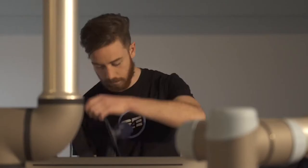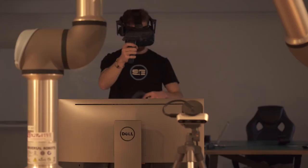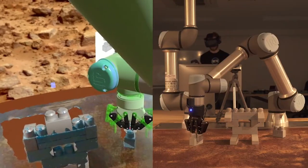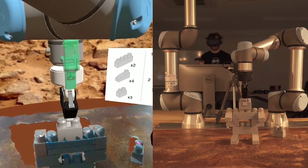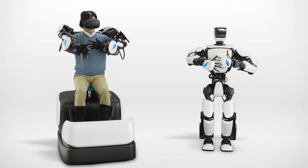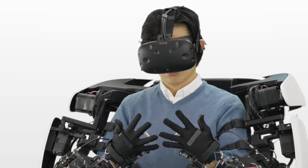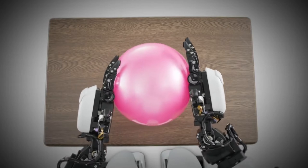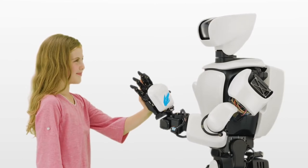A company called SE4 recently unveiled a new software version of their product which enables people using VR to control a robotic arm, which in theory would be placed on Mars or on the Moon using 5G technology, and is absolutely live without any lagging or latency whatsoever. Toyota also in 2017 unveiled their own full-fledged robot controlled by a human who could in theory be anywhere in the world — based in the US while operating in Japan, for example.